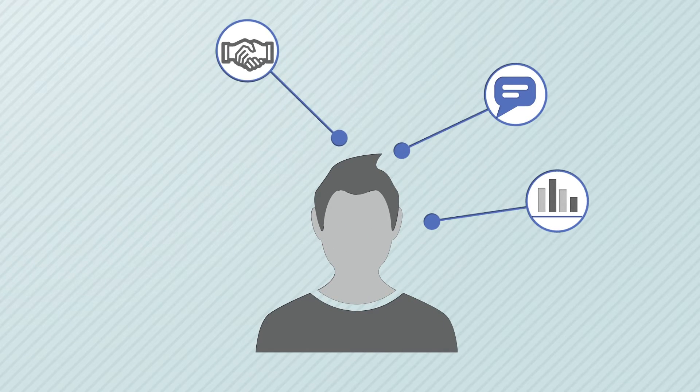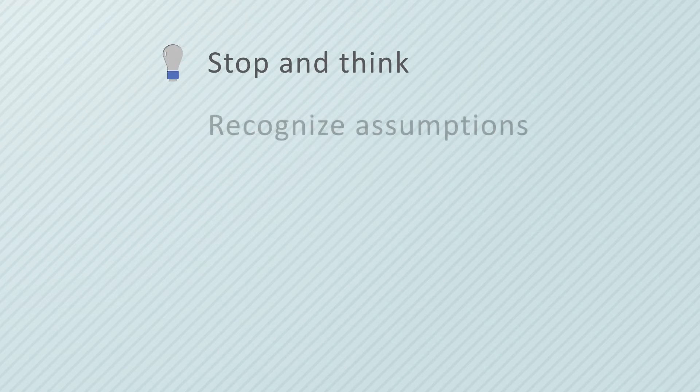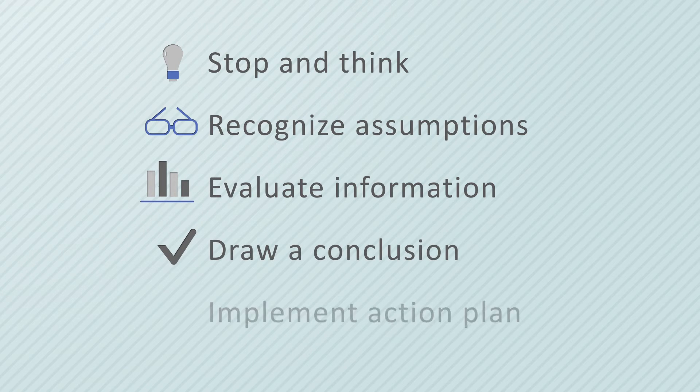take on new responsibilities, learn diverse tasks and make good judgments, often with limited direction. Successful employees — skilled critical thinkers — are able to focus on the most relevant information, ask the right questions, separate facts from opinions and assumptions, make sound decisions and set priorities.